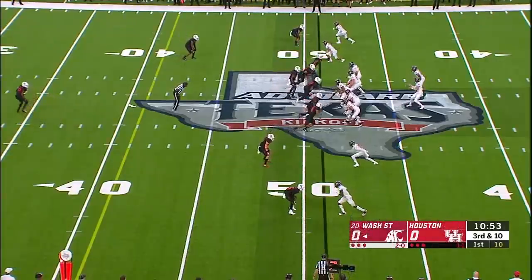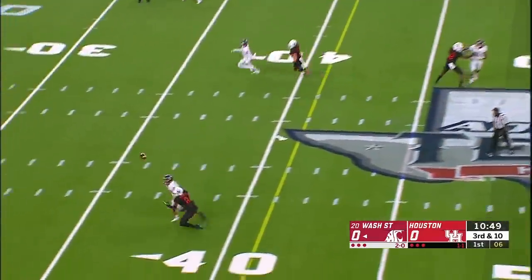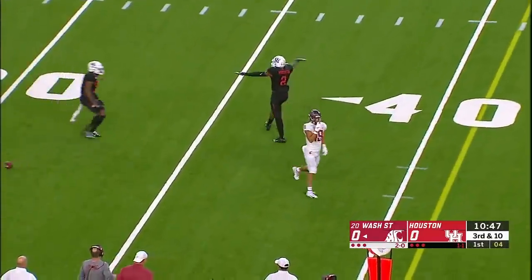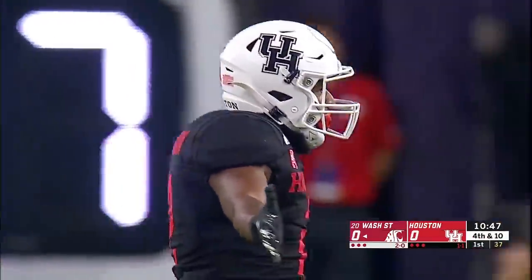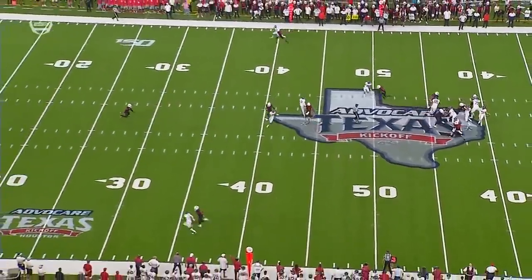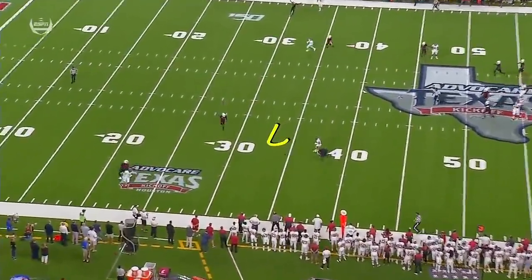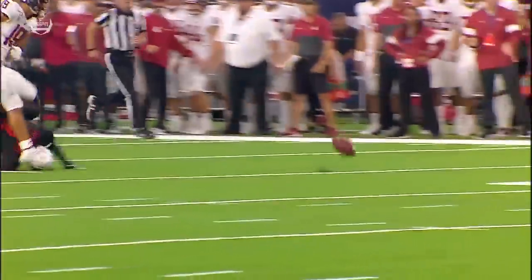The level of competition is definitely different for Washington State here tonight. Pressure picked up, that throw is knocked away incomplete. Good defense from Deontay Anderson, a very talented safety. It's fourth and ten. The defensive back is just really absolutely playing tight man-to-man coverage.